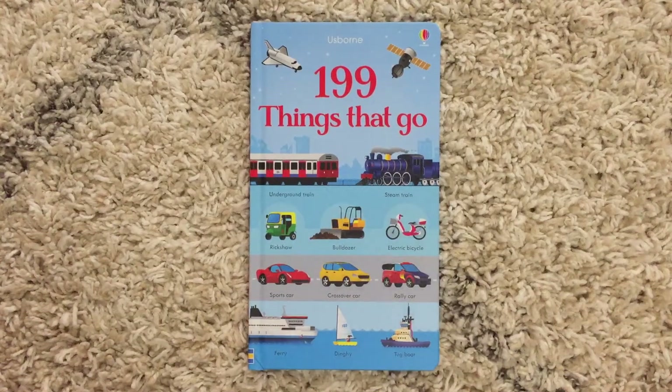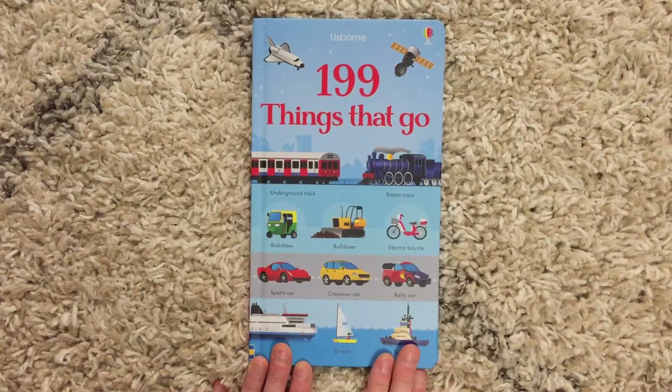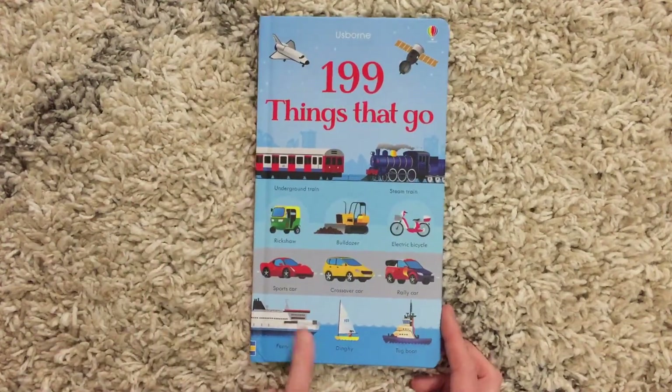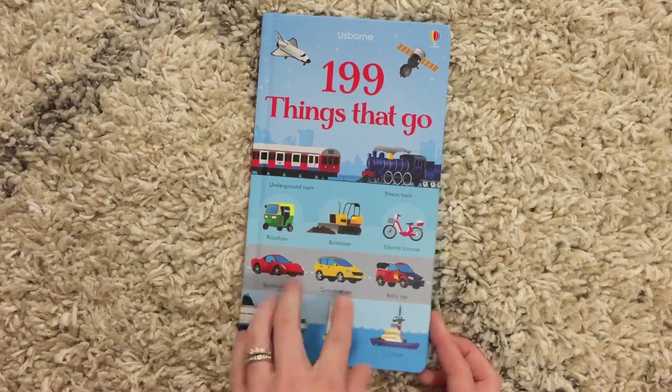Hi, welcome to Amy's Reading Nook. I want to show you 199 Things That Go. This is just like all the other books in our 199 series — it's just a bunch of pictures labeled with the names.